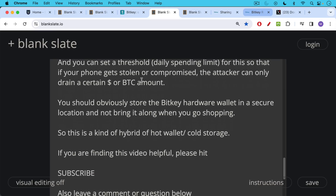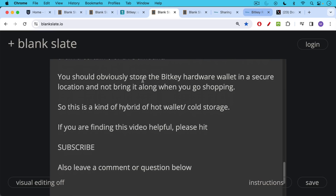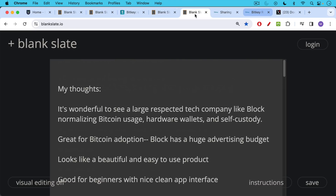If you're finding this video helpful, I just ask you to hit that subscribe button, hit the like button, leave a comment, and share this video with a friend if you can. So what are my thoughts on BitKey? I think it's wonderful to see a large respected tech company like Block normalizing Bitcoin usage, also creating their own hardware wallet and encouraging self-custody. This is definitely a good thing for Bitcoin adoption, and Block has a huge advertising budget, so you can expect to see a lot of ads for this product as well as their other Bitcoin offerings. It looks like a beautiful and easy-to-use product.